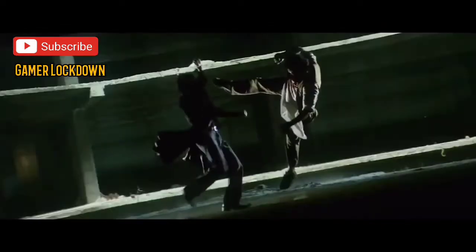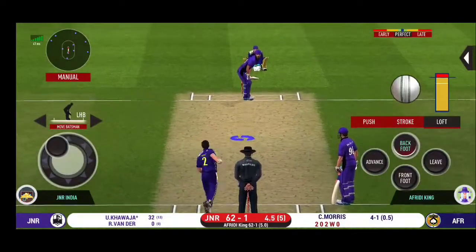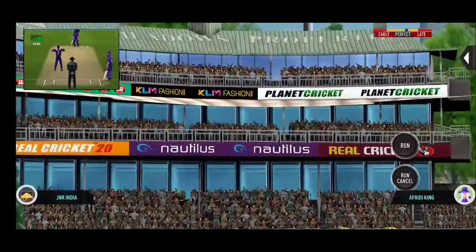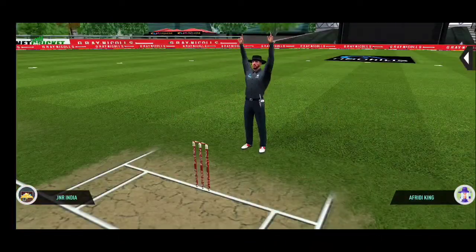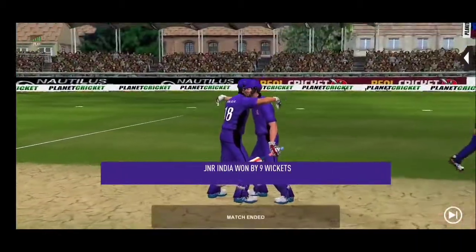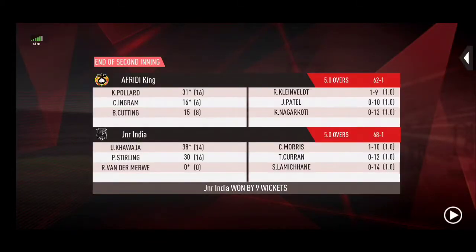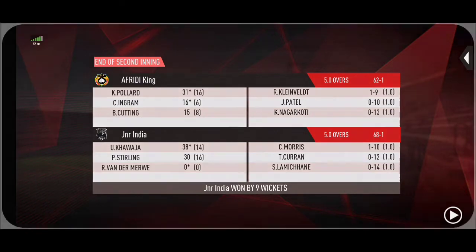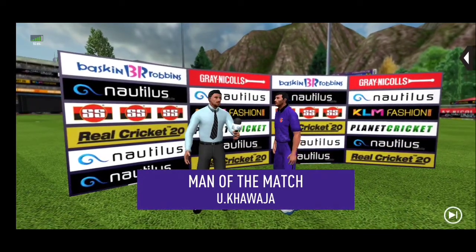Finished! He picked that up and killed it — hit it all the way. The winning runs are scored and the batsmen congratulate each other after having won the game for their side. Let's congratulate our team on a fantastic performance. Thank you.